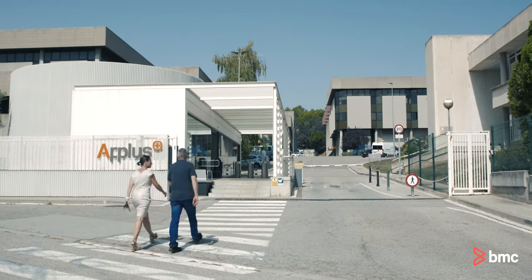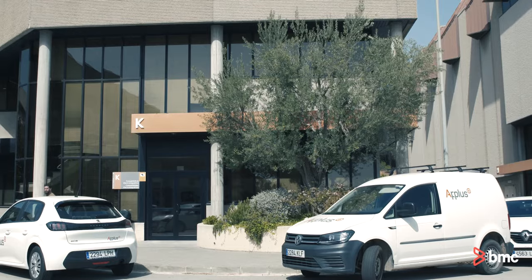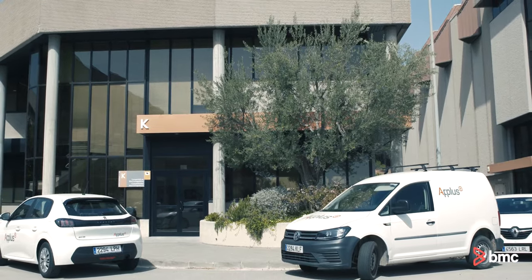A-plus is a leading company worldwide for testing, inspection and certification. In A-plus, innovation and technology converts to transform challenges into opportunities, not only for A-plus, but also for our customers.